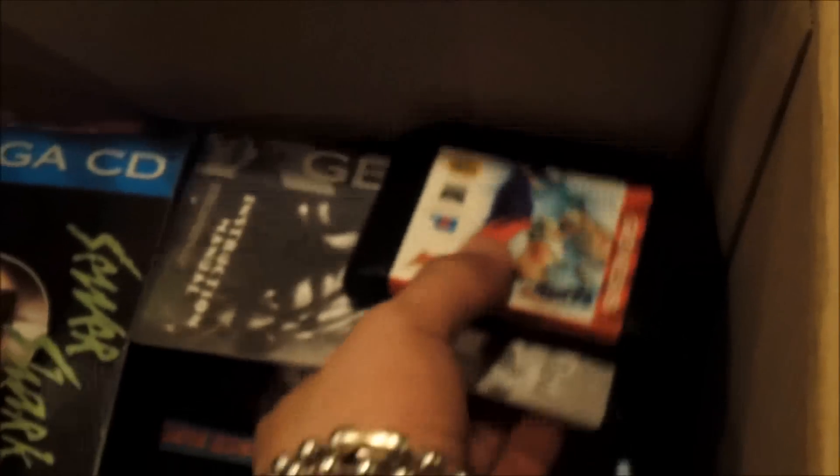We've got a bunch of promotional manuals and some posters. A user's manual for the Pro Pad. We've got OutRun 2019, cartridge only. And we've got Sonic Spinball, cartridge and manual only.